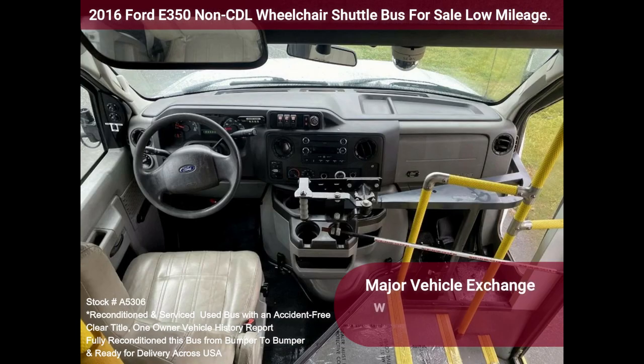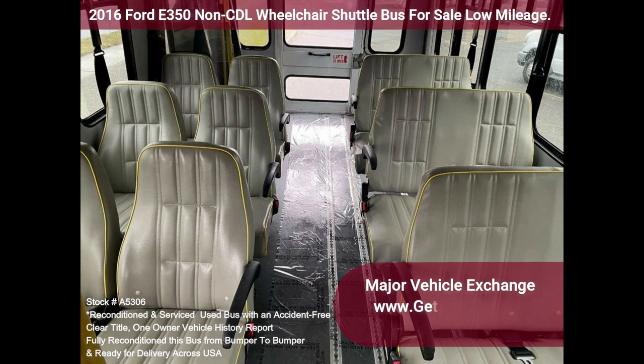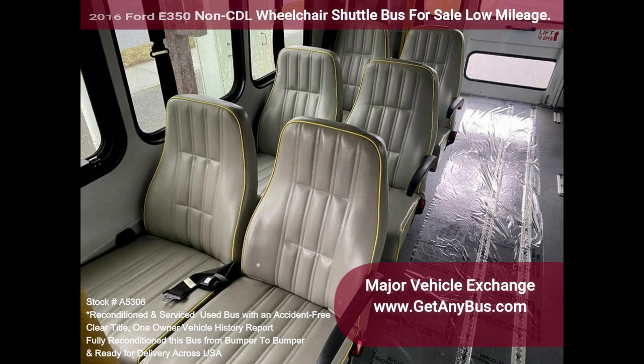The interior is very comfortable and looks great with only minimal wear and tear. Safety equipment is located throughout, and the bus has seatbelts for all passengers.